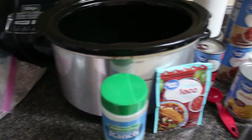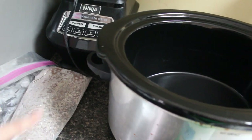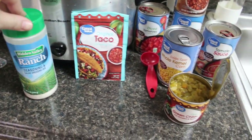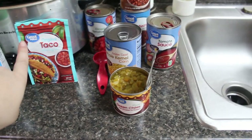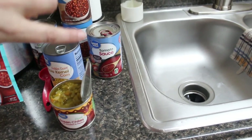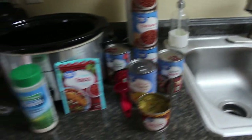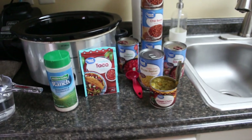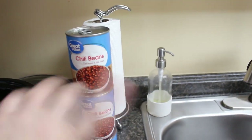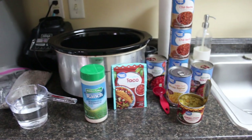Taco chili — oh, this stuff is amazing. What you're going to need: one pound of ground beef (I brown mine up ahead of time), one and a half cups of water, four tablespoons or more of ranch seasoning to taste, a packet of taco seasoning, a can of diced tomatoes, a can of corn, a can of diced green chilies, a can of tomato sauce, and three cans of chili beans. Do not drain anything — you want all of the juice and deliciousness. This is by far our favorite chili.